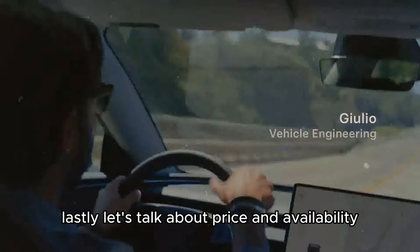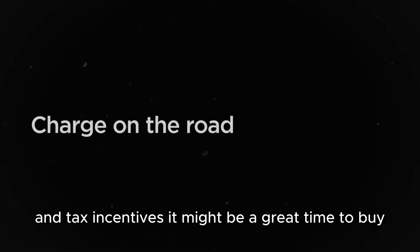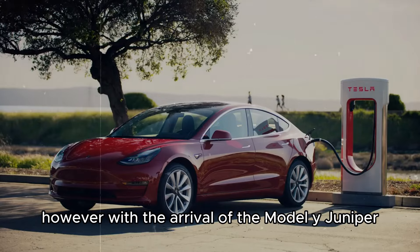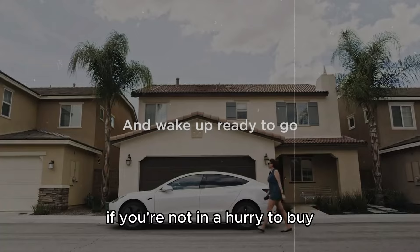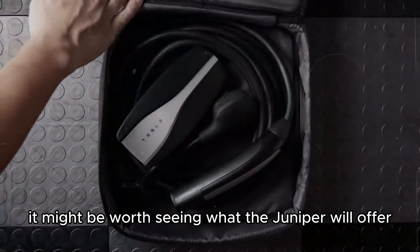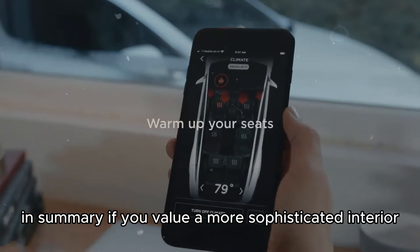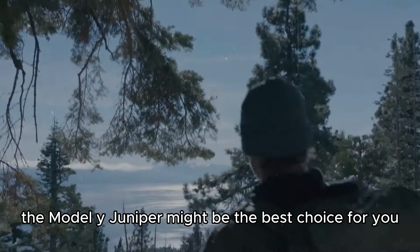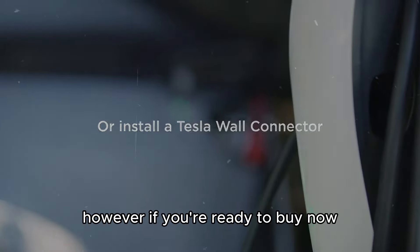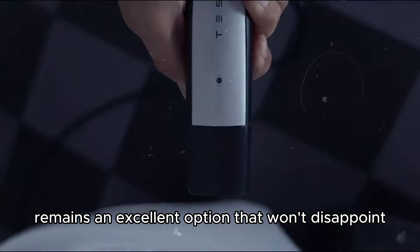Lastly, let's talk about price and availability. The current Model Y is available now, and with the current attractive financing rates and tax incentives, it might be a great time to buy. However, with the arrival of the Model Y Juniper, there may be price adjustments and new incentives. If you're not in a hurry and can wait a few months, it might be worth seeing what the Juniper will offer. In summary, if you value a more sophisticated interior and the latest technologies and are willing to wait, the Model Y Juniper might be the best choice. However, if you're ready to buy now and are satisfied with the current model's offerings, the current Model Y remains an excellent option.